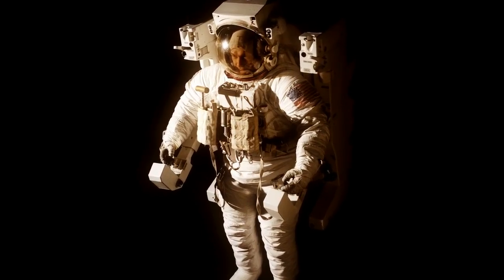When you put a human being in a space suit, suddenly the impossible is possible.